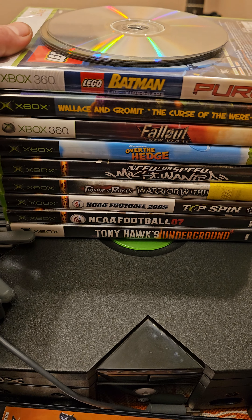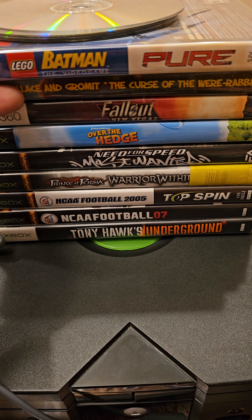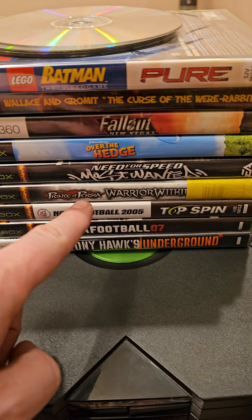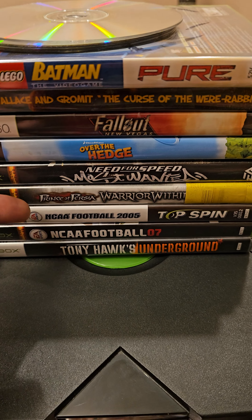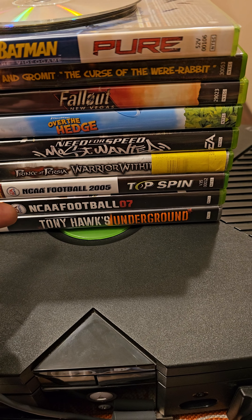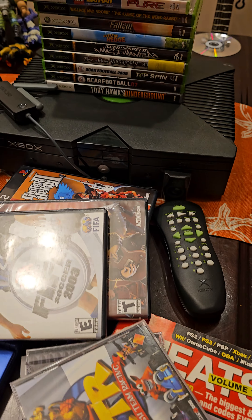Over here we got some — this one's actually sealed in the case, it's a Batman video game. Wallace and Gromit: Curse the Were-Rabbit, some Fallout New Vegas, Over the Hedge. The funny thing is this one doesn't have the game in it, but I have this game with a beat up case and this one has the booklet, so very cool. Prince of Persia, NCAA Football 2005, NCAA 2007, and Tony Hawk's Underground number 1 — I have number 2, but very cool.